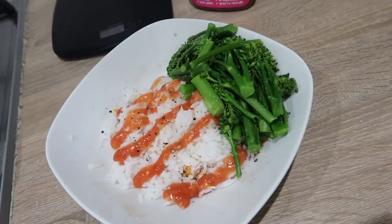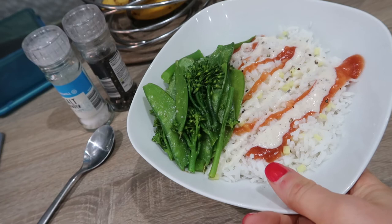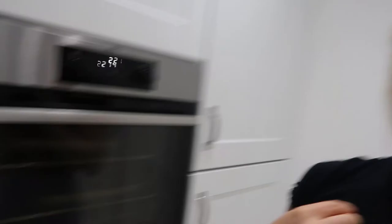Here we have meal number four: chicken, rice, and greens. 150 grams of rice this time, 80 grams of chicken. Yeah, it does look like my last meal, but it's a different one! I'm also going to have a Pepsi Max Cherry with this meal.